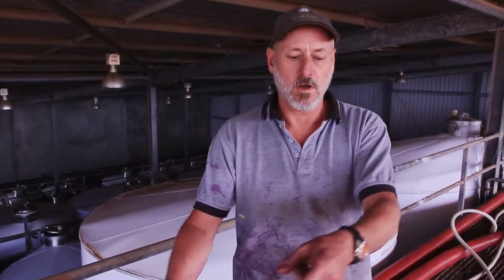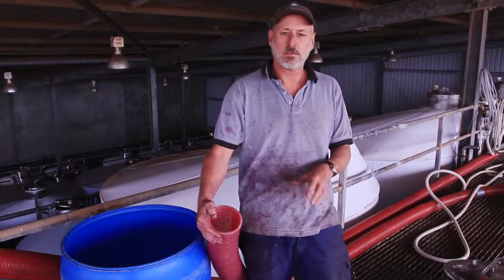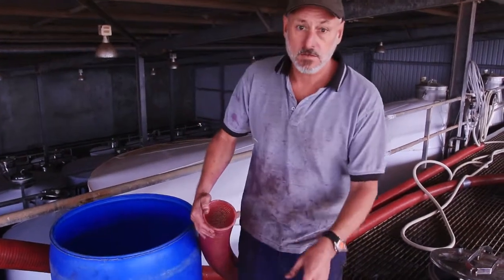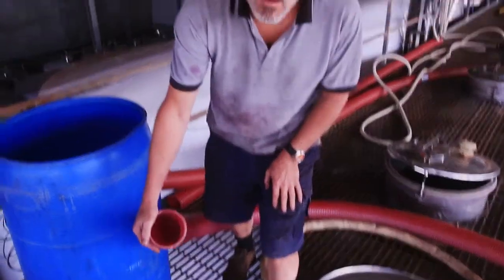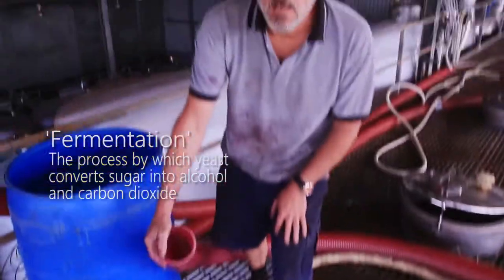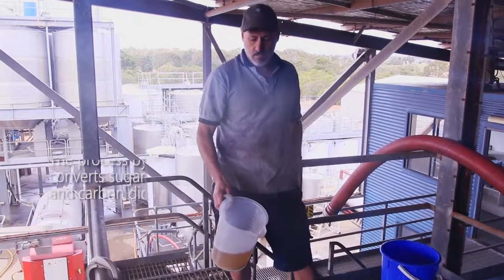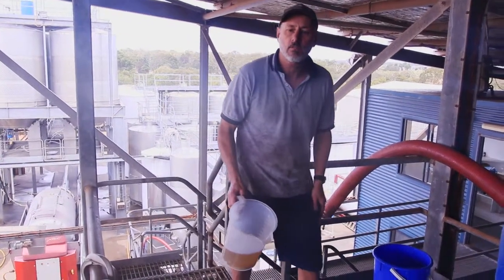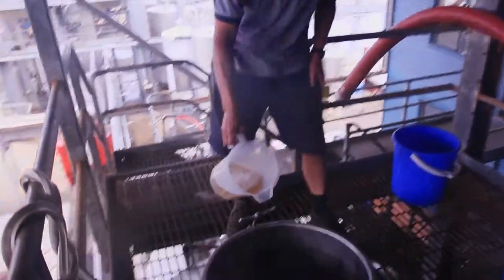This is where the grapes will find their way through all the cooling and hoses all the way up to the top deck and then go into the top of the tank, filling it ready for the red fermentation and skin contact and extraction of colour. I'm adding a small amount of enzyme to the red fermentation to aid with extraction.